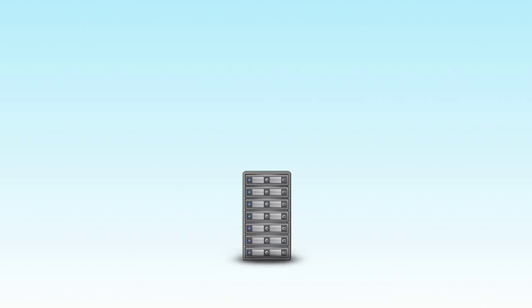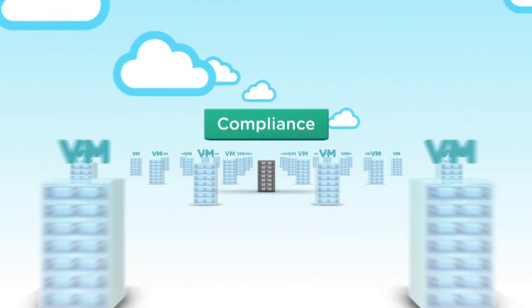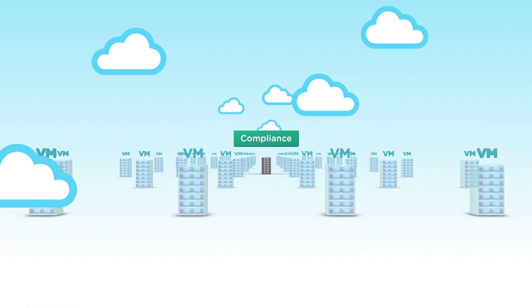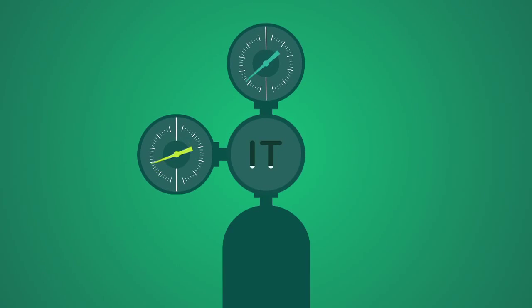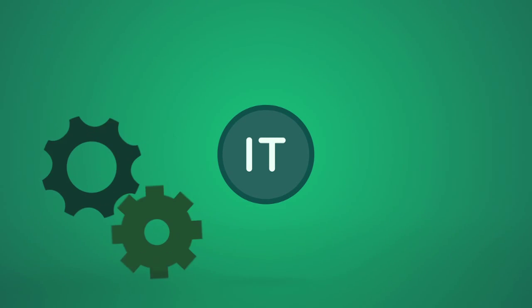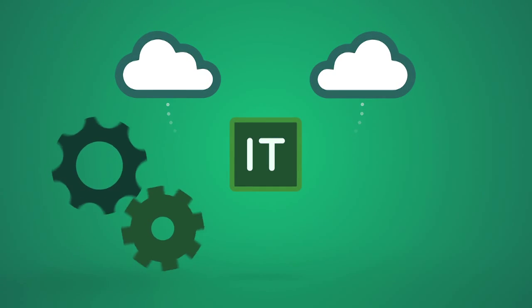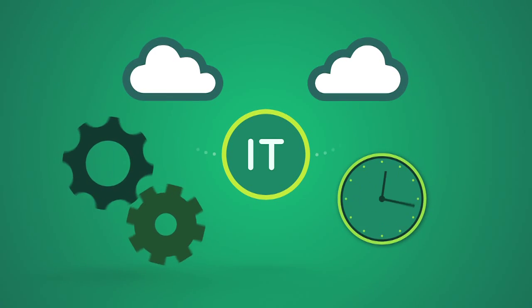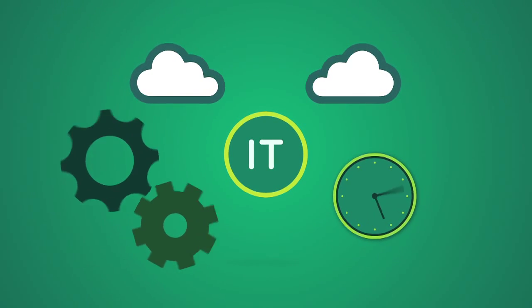Cloud management security and regulatory compliance across virtual and cloud infrastructures is a big deal. Unfortunately for IT organizations of all sizes, it can also be a big headache. The pressure to enforce compliance in your virtual infrastructure is increasing. Agile development and continuous delivery in the cloud are accelerating change, but legacy tools are cumbersome and generating compliance reports is often time consuming.